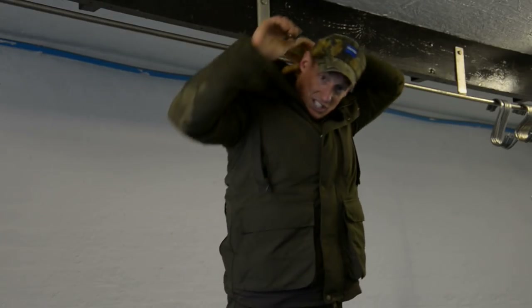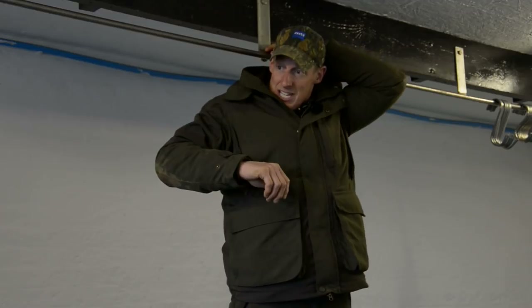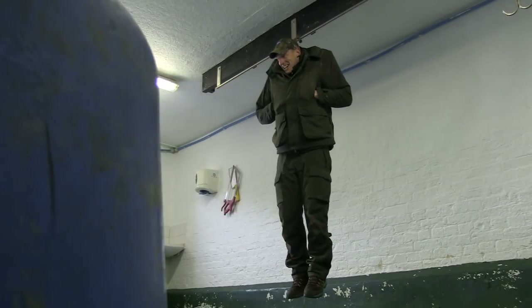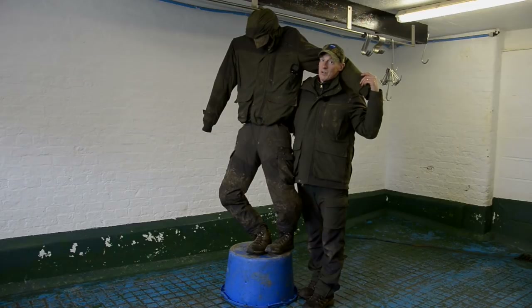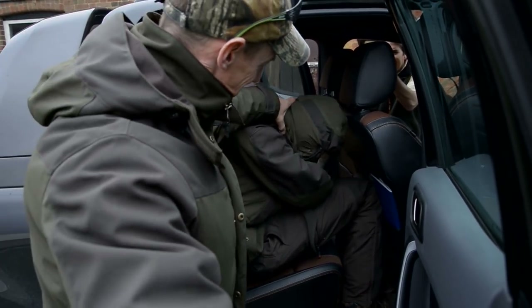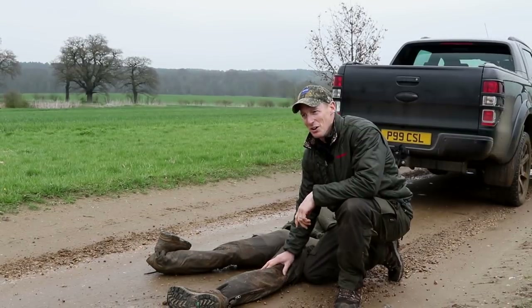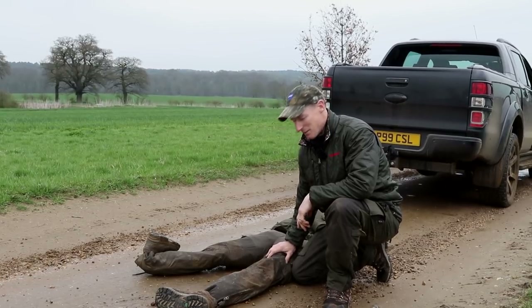We put the clothing through lots of tests today — this is the larder where we do all the deer, and there's one test we haven't done, and that's water, and hopefully this will work. Hose away! So if you haven't already worked it out, we had a stunt double, and here he is — Steve, Shooter King Steve. We've done lots of tests, dragging up the rough track. We've been up and down this road three or four times, over cattle grids. We'll have a look at it later on, see what the damage is — or no damage, hopefully.